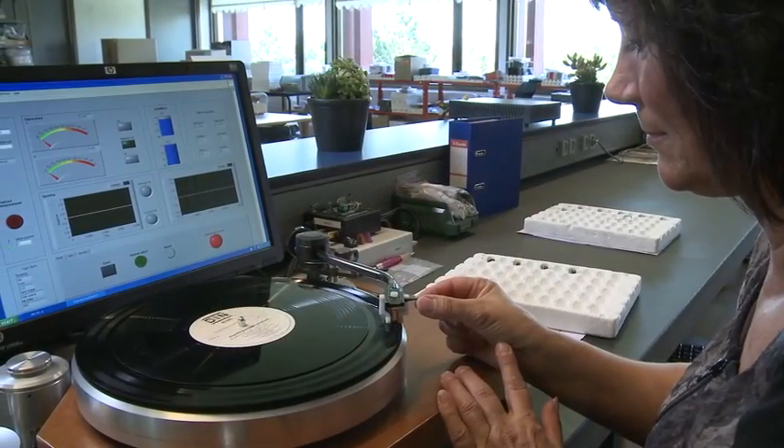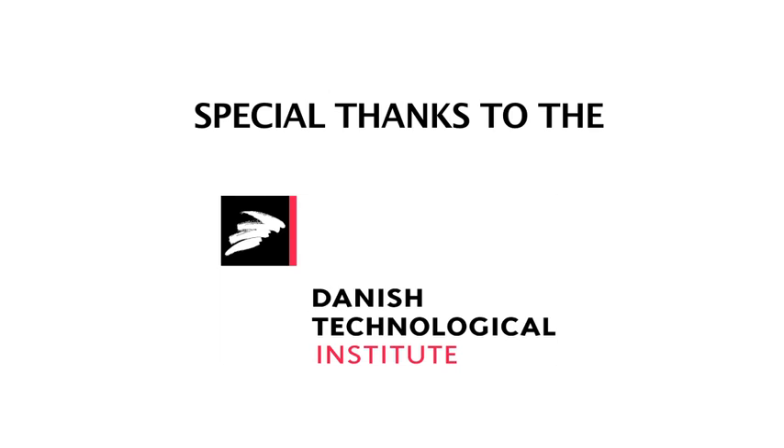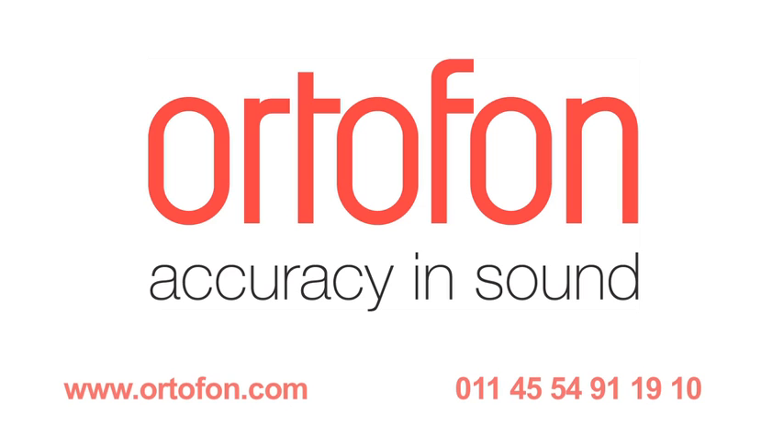What Ortofone is doing is applying new technologies and finding uses for them, both in consumer and business-to-business markets. Sometimes ideas from the business-to-business side can be applied in consumer products, and vice versa. Ortofone has a long history that upholds the best traditions by being innovative and technologically advanced. For more information, visit www.ortofone.com or call 011-45-5491-1910.